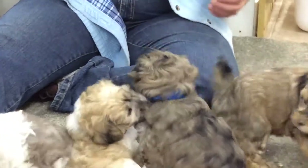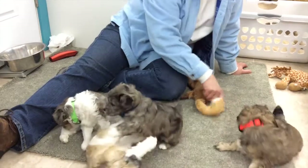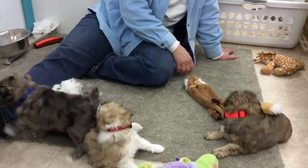I think we weighed everybody. I'll put my scale away. As you can tell, everybody is much more active than they were last week.